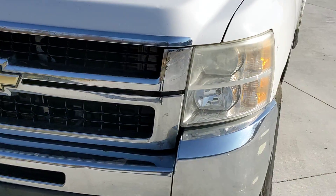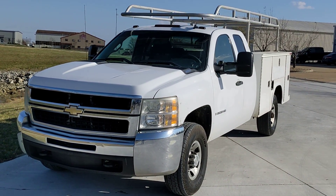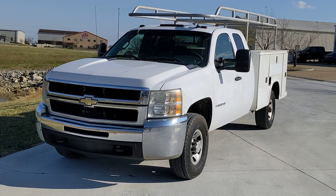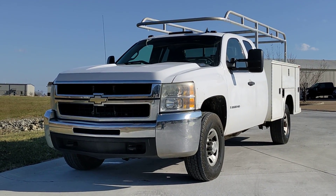And there you have it. If you would like to learn more about this 2008 Chevrolet Silverado LT 3500HD, please visit us at iautoagent.com. Thank you.